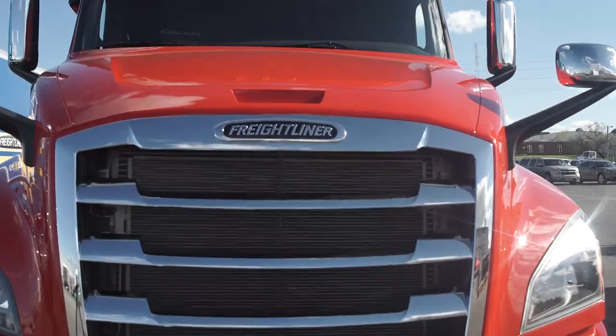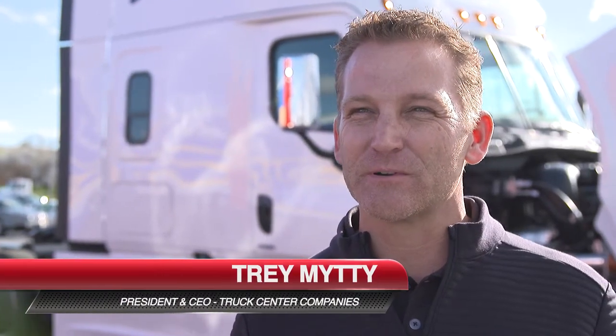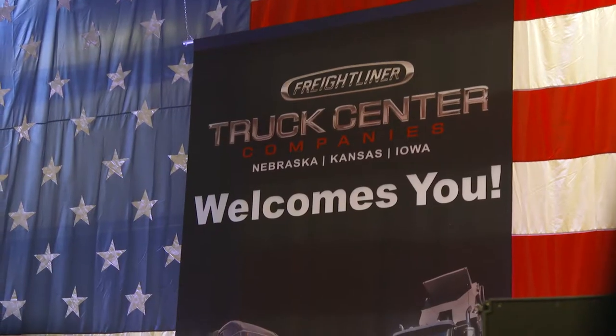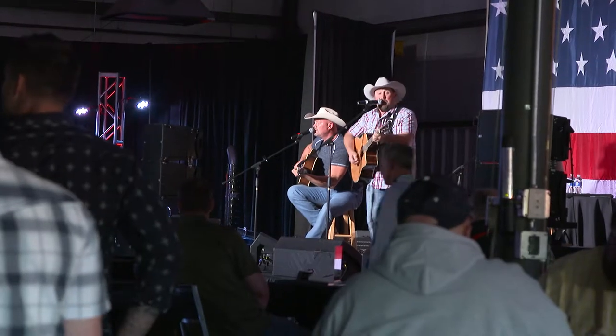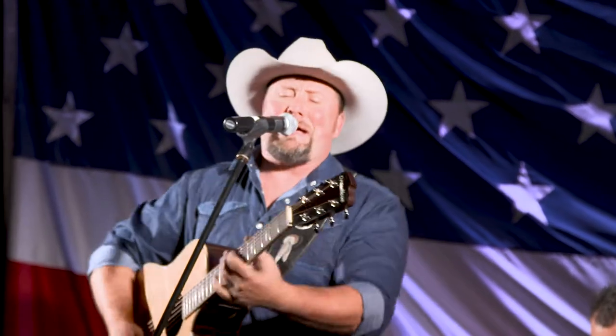We're showing off some of our new Freightliner products. We've got our new Cascadia for our on-highway truck today and our DD5 engine for our medium-duty trucks. We're showcasing them for our customers, and following that we're going to have a little fun — some live entertainment with Tate Stevens, a Nashville country guy.